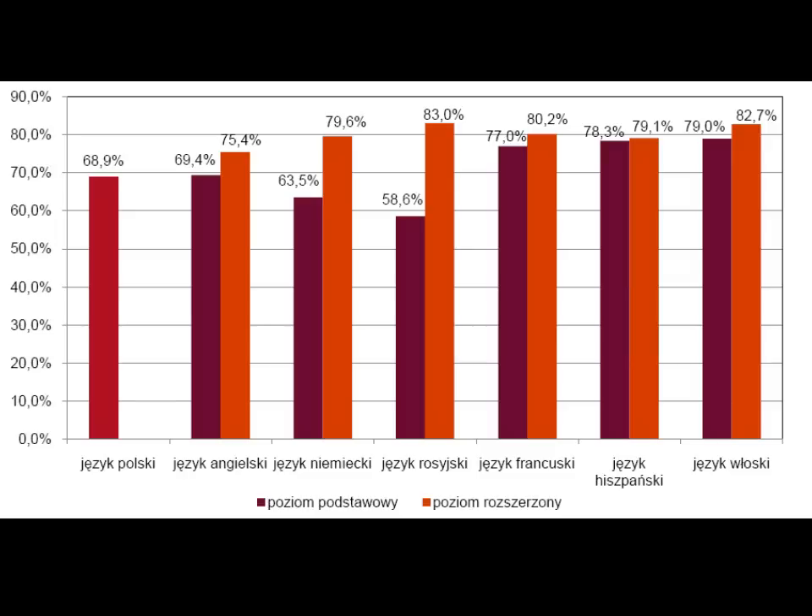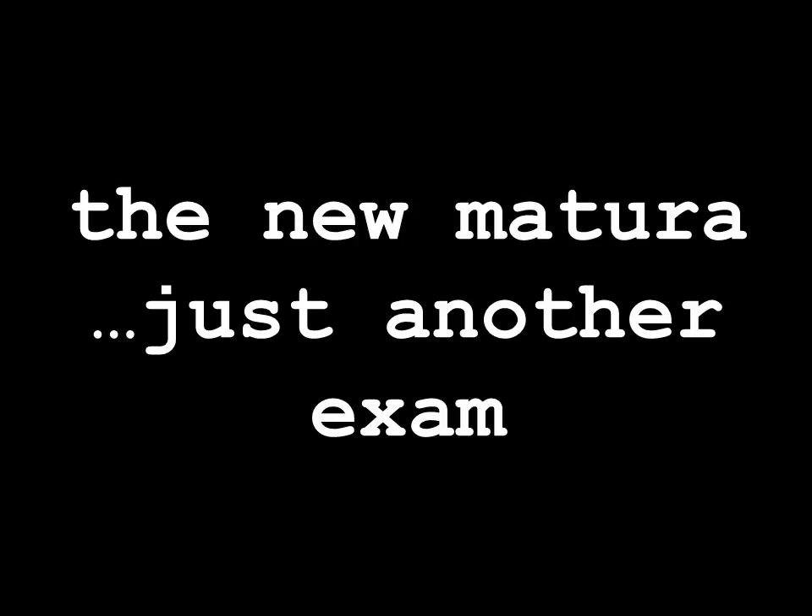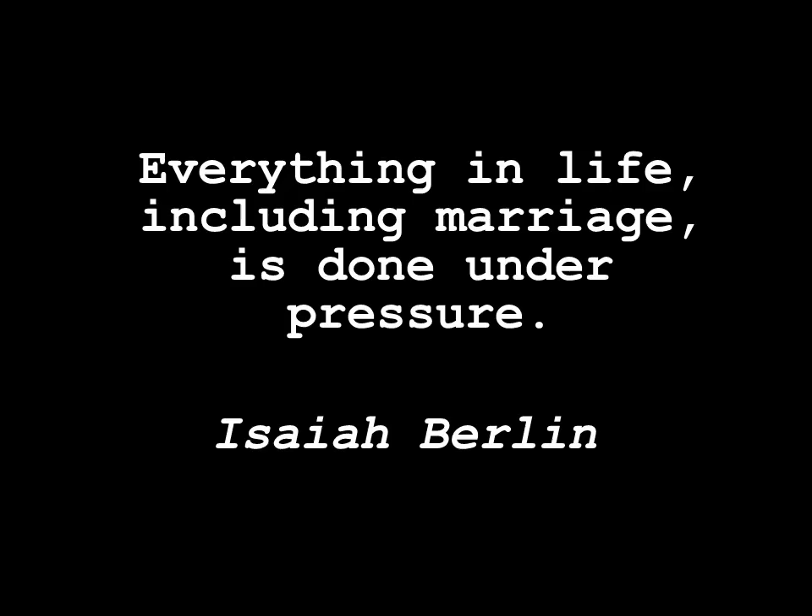Because I'm a university teacher, I have to negotiate the very thing called exams. The new matura is just another exam. My students say they don't believe it's a good idea to examine anybody, because they can't demonstrate their skills under pressure. So I use this quotation: 'Everything in life, including marriage, is done under pressure.' You need to take the exam.